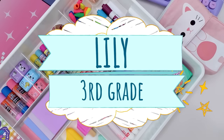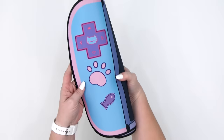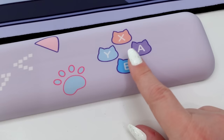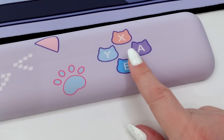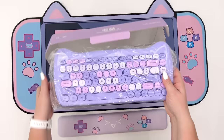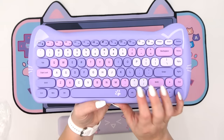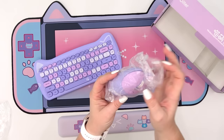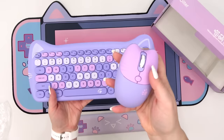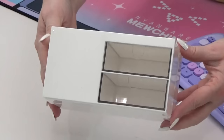Lily's style is all kawaii meets gamer girl, and she loves all things purple and cat. For her desk pad, she picked out this cat-themed game controller design — it's super big and it came with a really cute wrist pad that's also super cushy. She picked out the cutest cat-themed keyboard — it is so adorable. And check out this matching cat-themed mouse. This year, Lily asked for a smaller desk organizer, so we're going to go with this one.